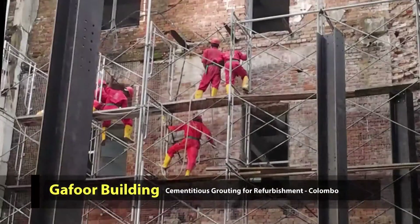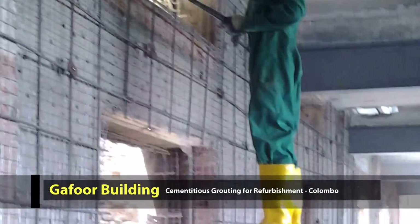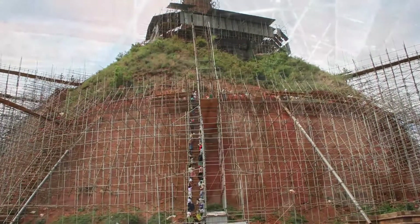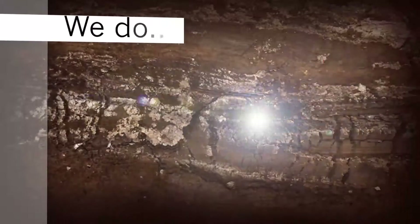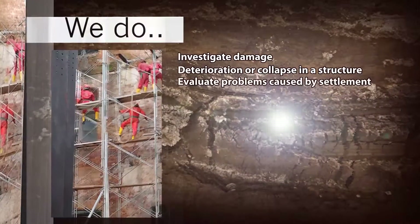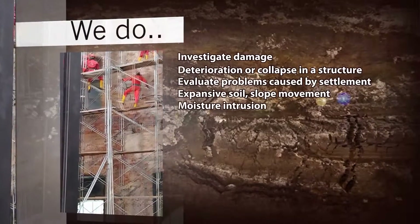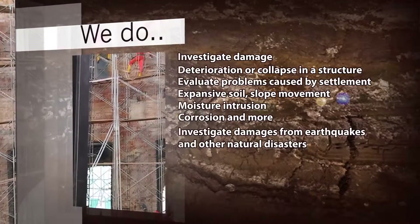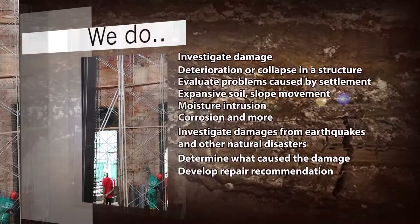Soiltech has conducted many forensic engineering projects during the last decade, showing excellence by giving solutions to engineering issues ranging from the latest technology to ancient technology — demonstrating the broad scope we have. We investigate damage, deterioration or collapse in a structure; evaluate problems caused by settlement, expansive soil, slope movement, moisture intrusion, corrosion and more; investigate damages from earthquakes and other natural disasters; determine what caused the damage; and develop repair recommendations.